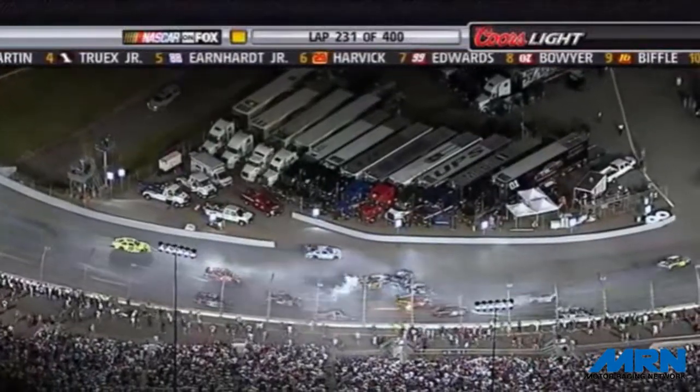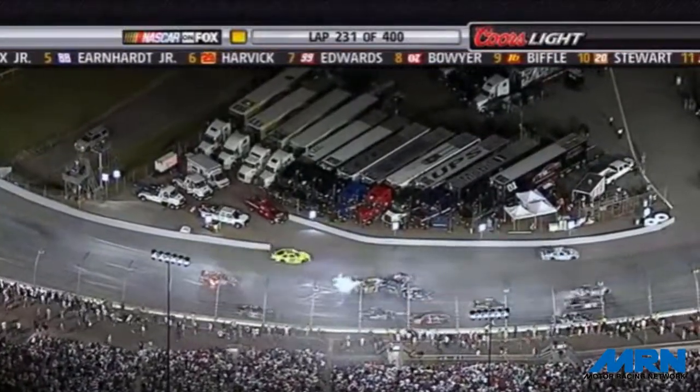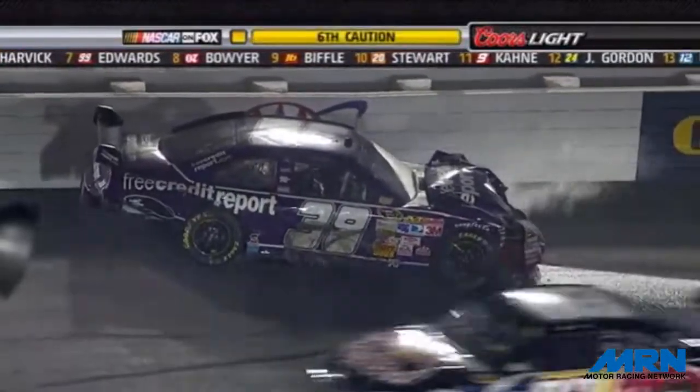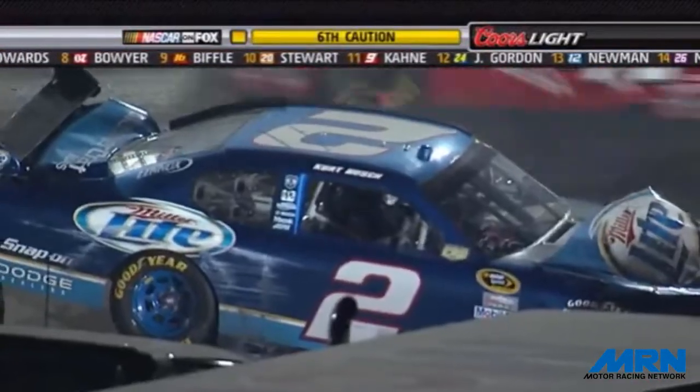Yeah, it looked like a parking lot — or a junkyard — over in turn number three. Let's go back over there. David Gilliland gets a piece. Johnny Sauter's in it. Patrick Carpentier, Kurt Busch, Matt Kenseth.